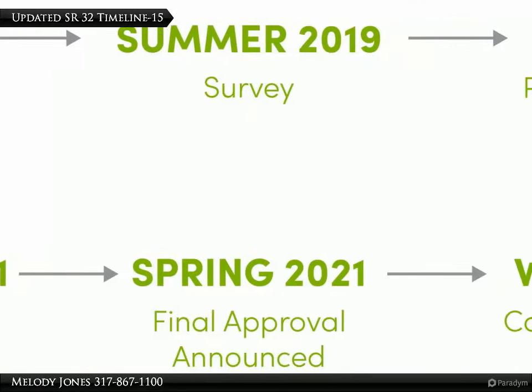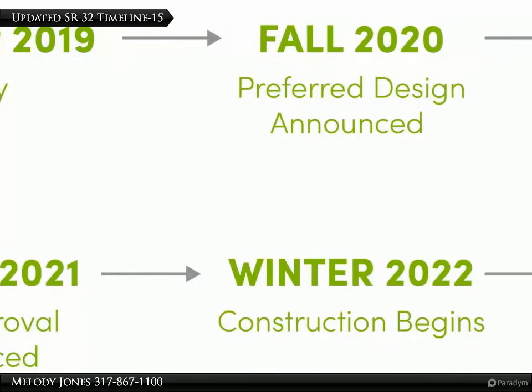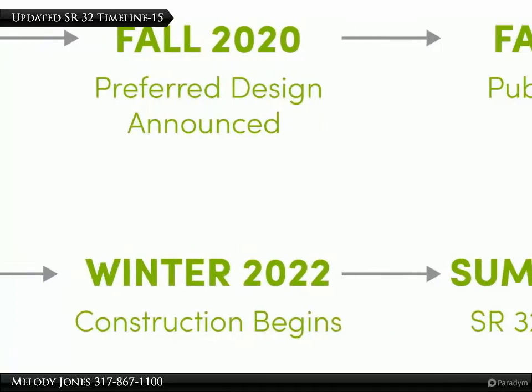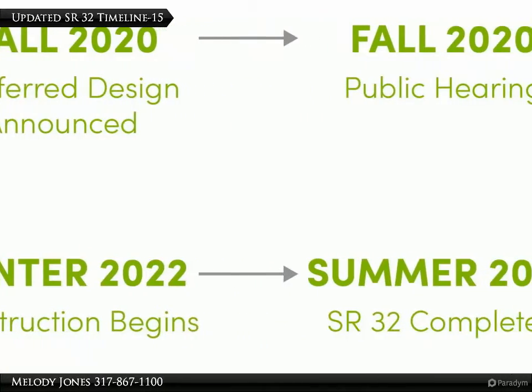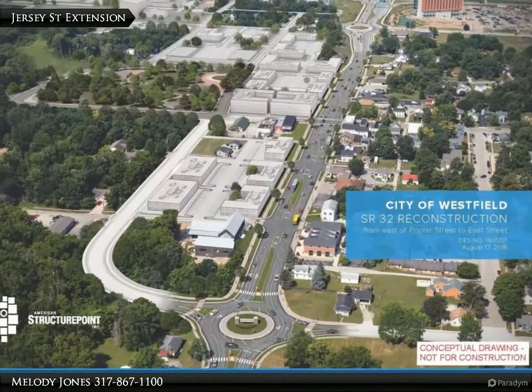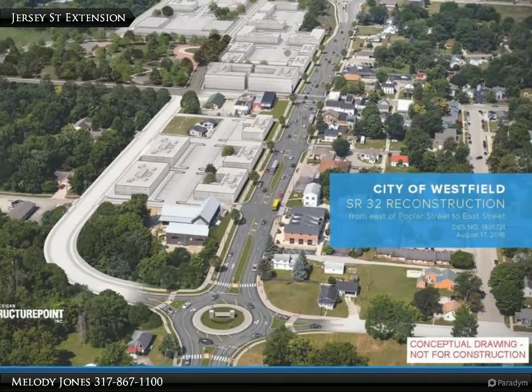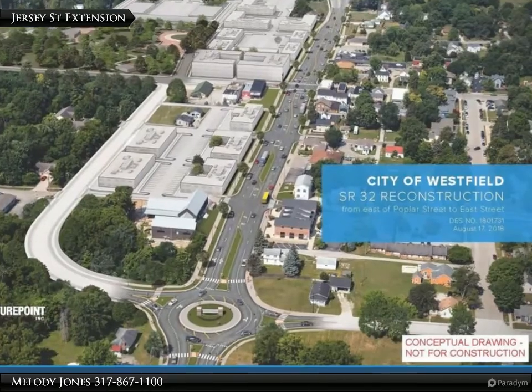Other new projects will follow when the Main Street or State Road 32 widening project is completed, which should be done by the summer of 2024. The Jersey Street extension will be finished before the highway project, allowing for minimal traffic issues while the highway is under construction.